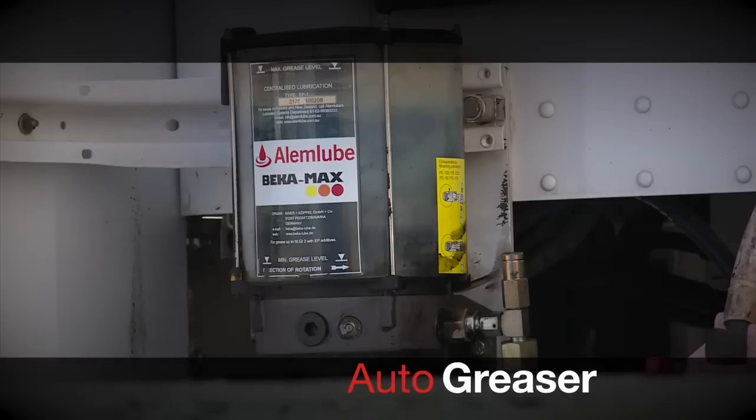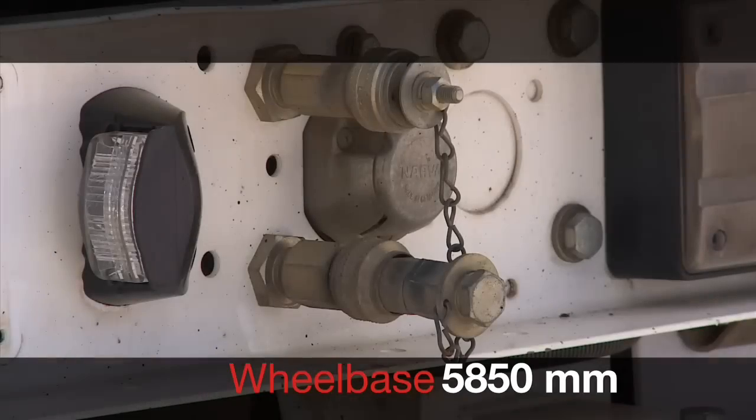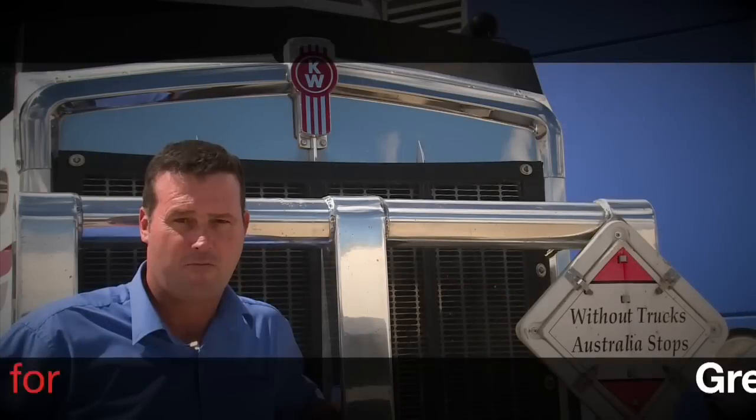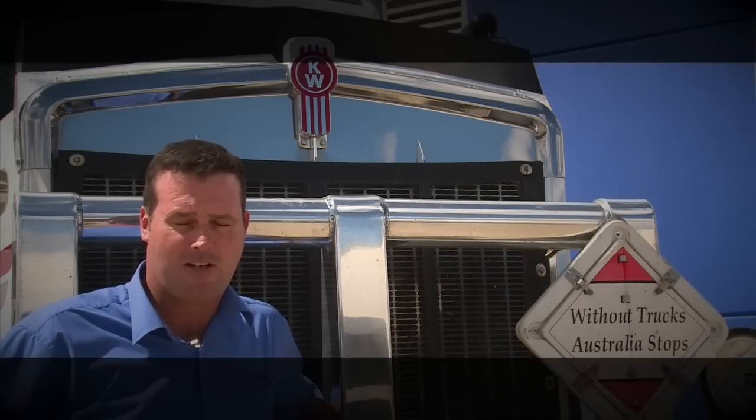These units would be a great versatile truck in any of your applications, considering the wheelbase being 5850 — they fit into many different variables and could be used across many facets of your business. We would be open to negotiation on pricing and we'd love to deal with you.